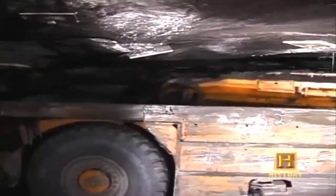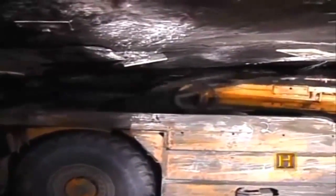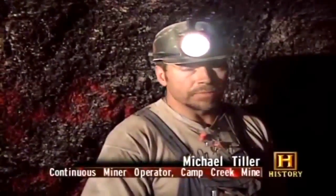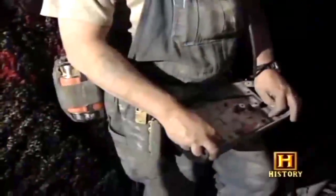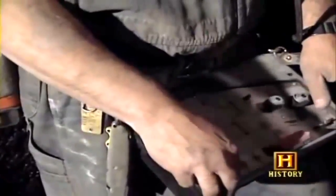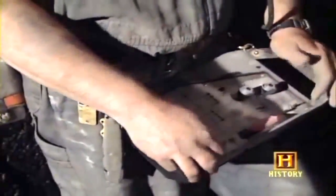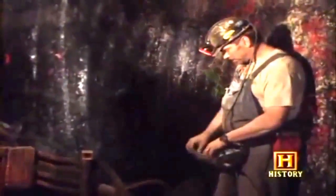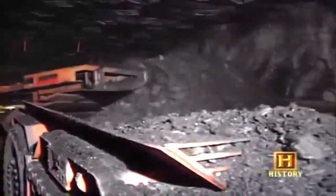This continuous miner can mine in one minute what took a miner in the 1920s an entire day to produce. These powerful machines are remote controlled. The machine has moving arms that scoop the coal directly onto a conveyor that leads to a shuttle car.